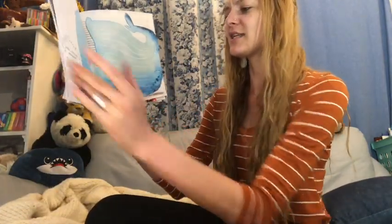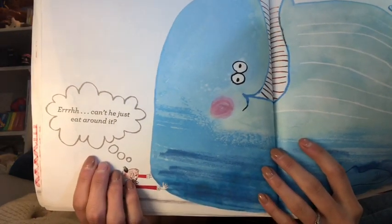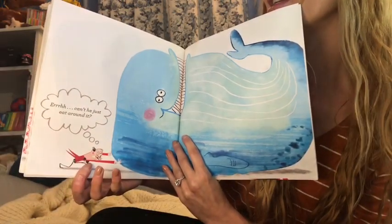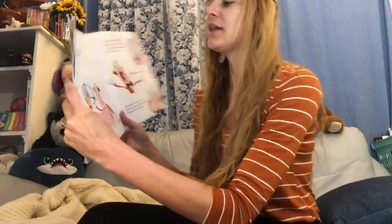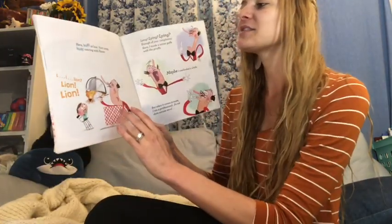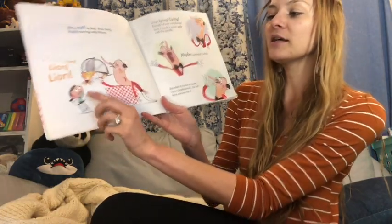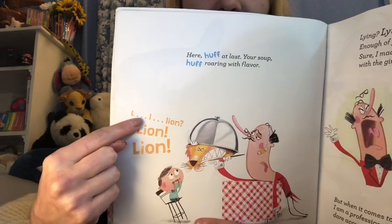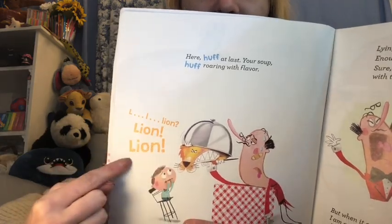Can you just eat around it? He's thinking — do you see the little thinking bubble? Looks like a little cloud, right? That's what's going through his brain. Couldn't he just eat around it? He's pushing the whale out of the way. At last, your soup — roaring with flavor. L-l-lion. You see how they use the dots to make it stretch out? L-l-lion. Lion.